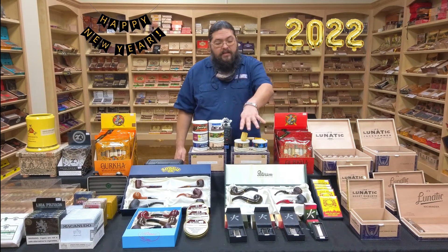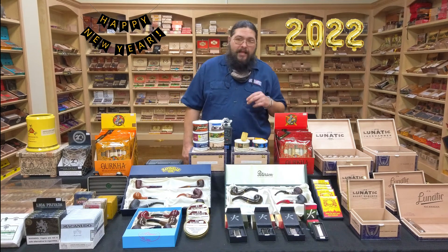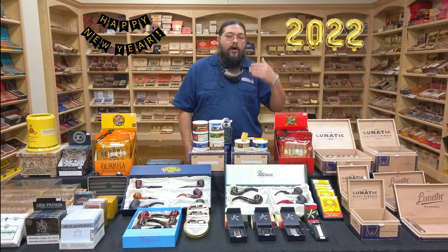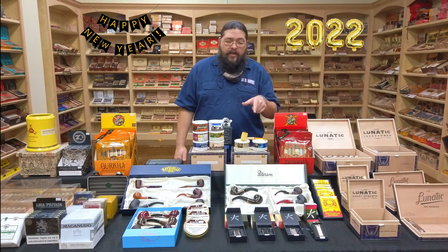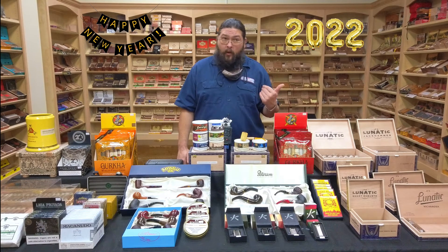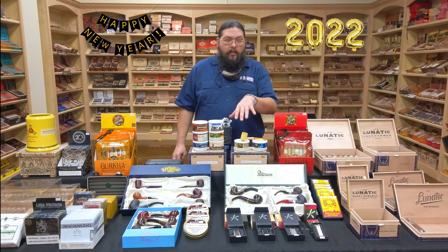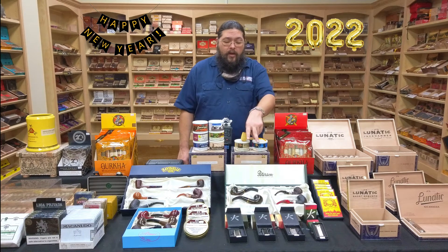One thing I did want to point out today is the new Karibi lighters. Karibi is a Japanese-made lighter, and if you're familiar with that shape, it's what's known as the Old Boy — at least what I Am Corona calls it. The design of the Old Boy goes back to the early to mid-1920s, around 1923, from Dunhill. Dunhill stopped making that style of lighter, and the ones people really go after these days — the high-quality lighters of this style — are being made in Japan, both by I Am Corona and Karibi.